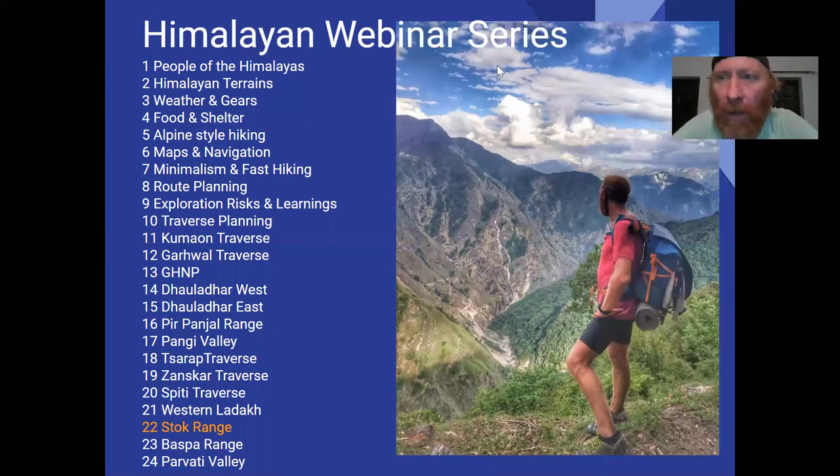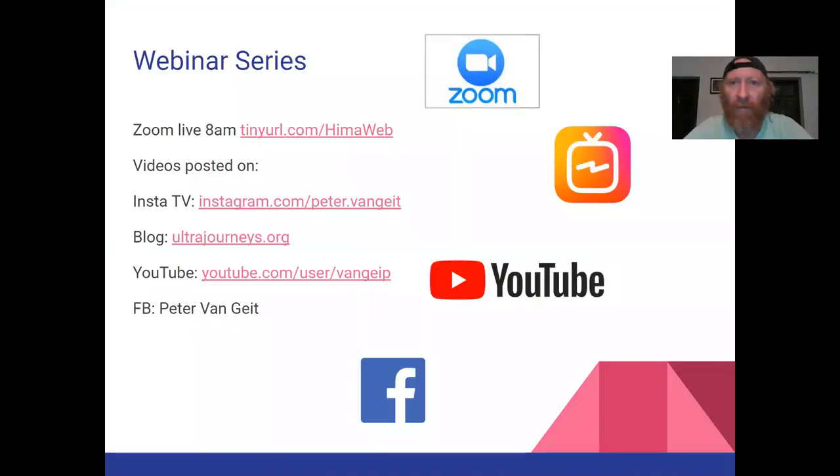Hello everyone, this is the Himalayan Webinar Series, module 22. Today we'll do a beautiful traverse across some six or seven passes around the Stok Range in Ladakh. As usual, we are live every day at eight o'clock on Zoom; videos posted later on Instagram TV, YouTube, Facebook, and the blog ultrajourneys.org.